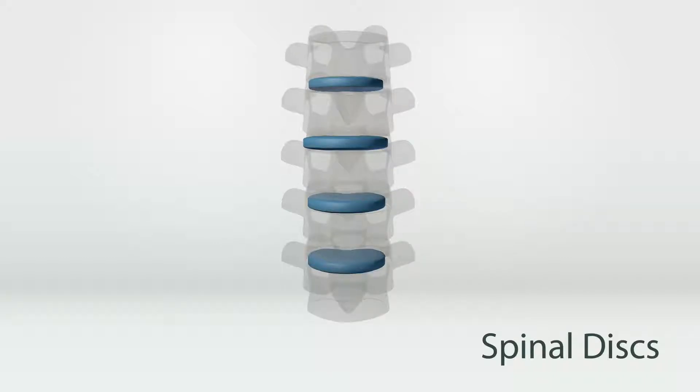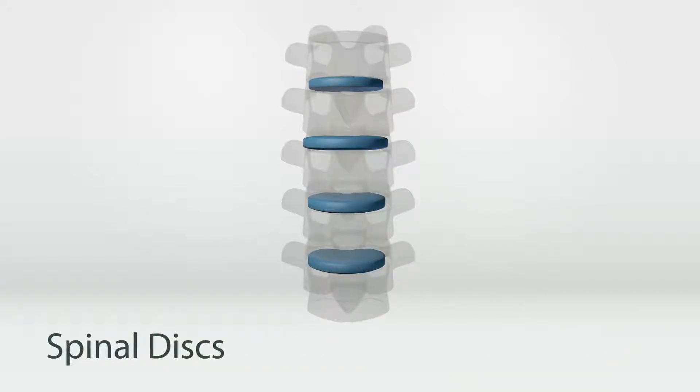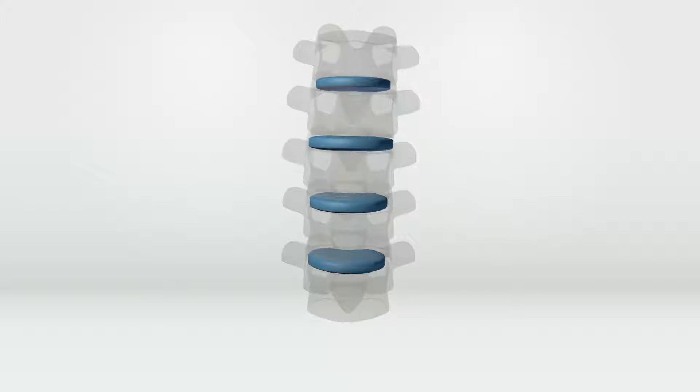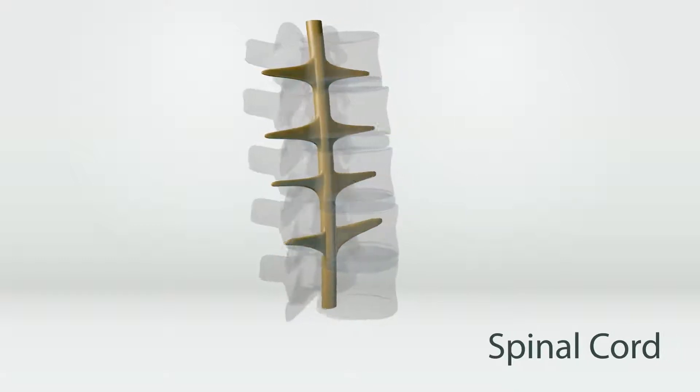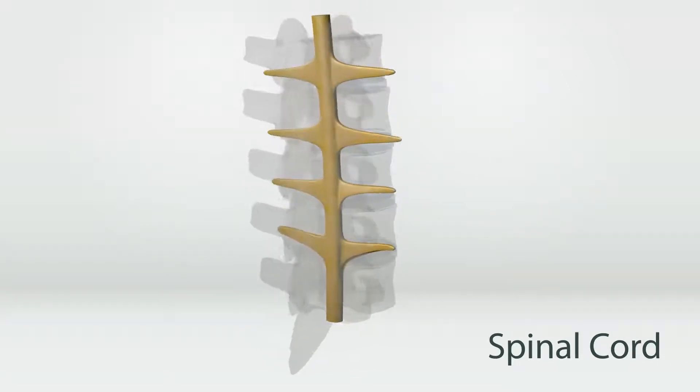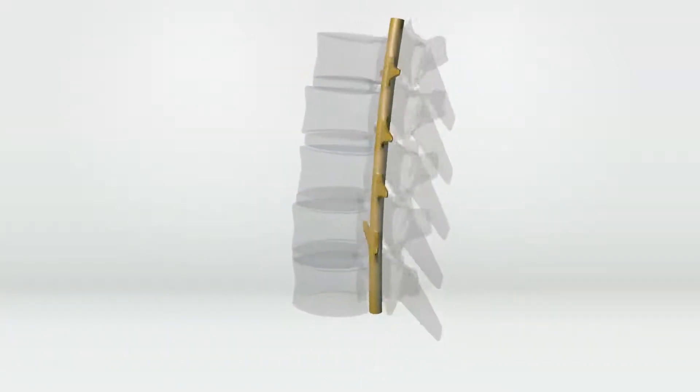Between every vertebrae is a flexible disc that allows each vertebrae to move from side to side. The discs also protect the spine from injuries caused by impact. The spinal cord runs through a tube created by the stacked vertebrae and has small sections that branch off called nerve roots.